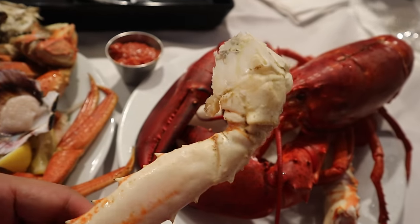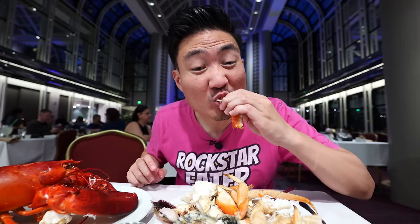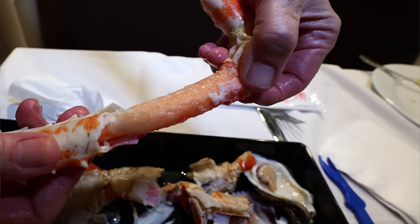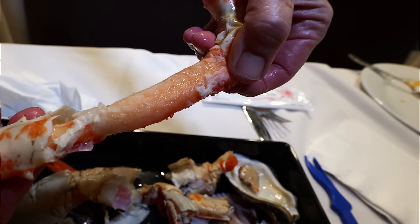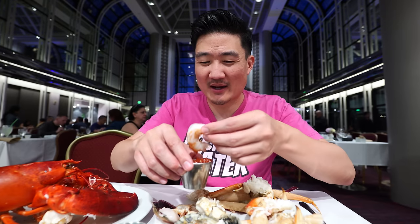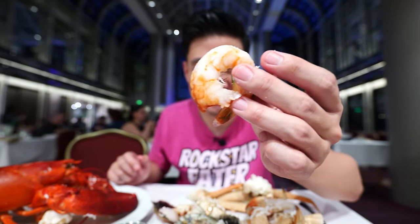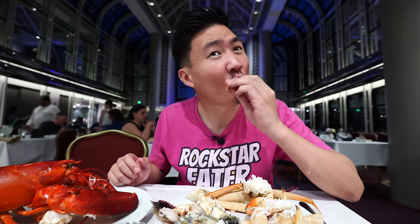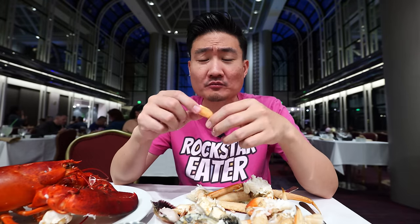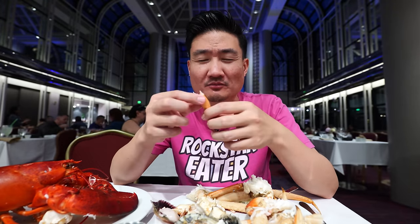That's the whole piece of that king crab leg. That is pretty amazing too. What I've noticed about these crabs is that they have so much juice in them. A lot of juice. I'm not going to even pass up on my shrimp cocktail — look how big these shrimp pieces are. I could totally eat like 20 of those too. It's so crunchy, so fresh. Love it.